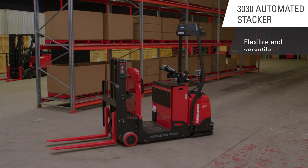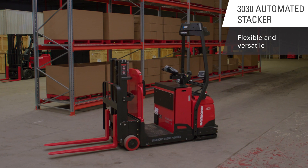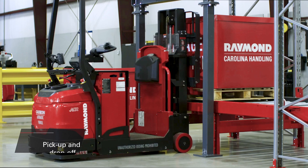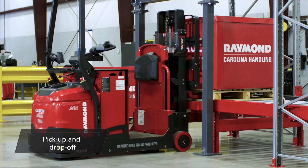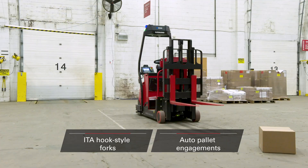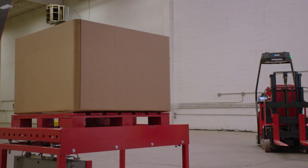Let's take a closer look at the trucks here. This is the Courier 30-30 automated stacker. It's a flexible and versatile truck, ideal for horizontal transport and vertical pallet handling, capable of picking loads off the ground or at heights up to 72 inches. It can be used for pickup and drop-off, as well as end of aisle, end of line, and conveyor picking applications. It comes standard with ITA hook-style forks and auto pallet engagement, while available options include reverse motion and obstruction sensors.